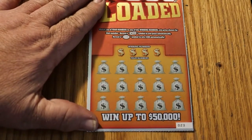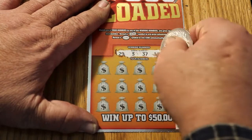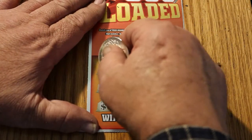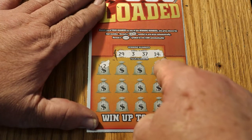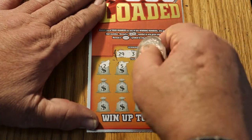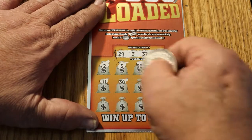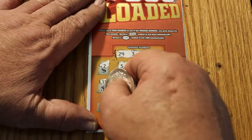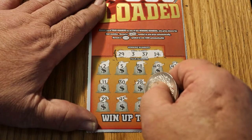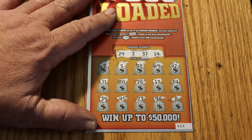Ticket 023. Can we actually get four in a row here? I doubt it, but never say never. 29, 3, 37, and 14. And overall odds, by the way, I forgot to mention, are 1 in 3.85. 5, 38, 49, 42, 11, 30, 28, 17, 34, 39, 45, 23, 48, and 8. That's dead.